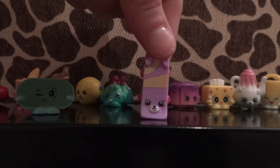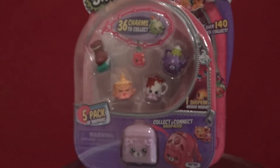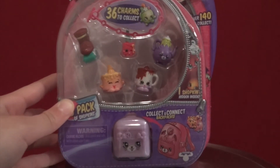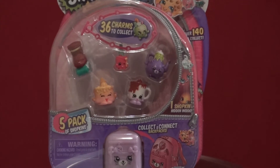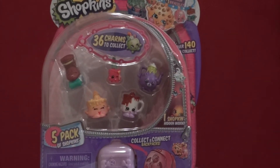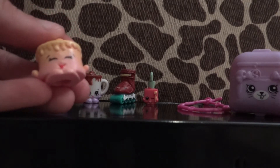The next one I have is this five-pack. I really wanted to get one of these because it's got a purple backpack, and all the rest are blue and pink. It also comes with one of the bracelets, which the 12-pack didn't include, so I really wanted to make sure I got one. I also love the teapots and this one had a teapot.